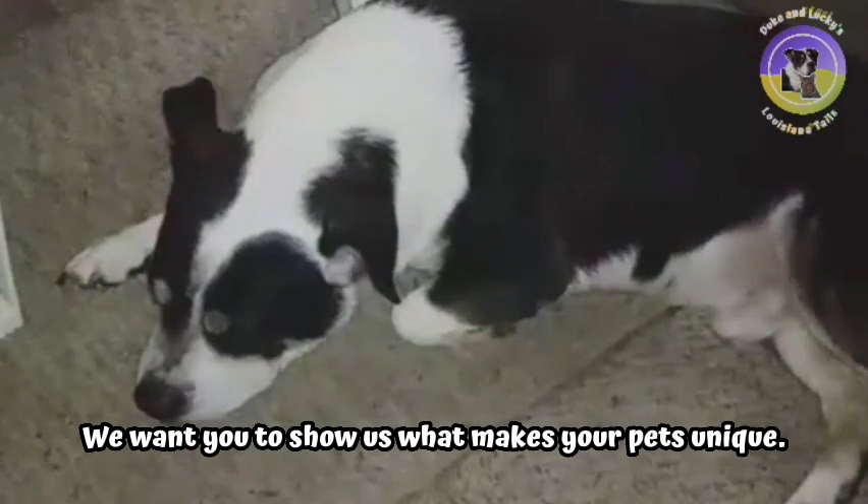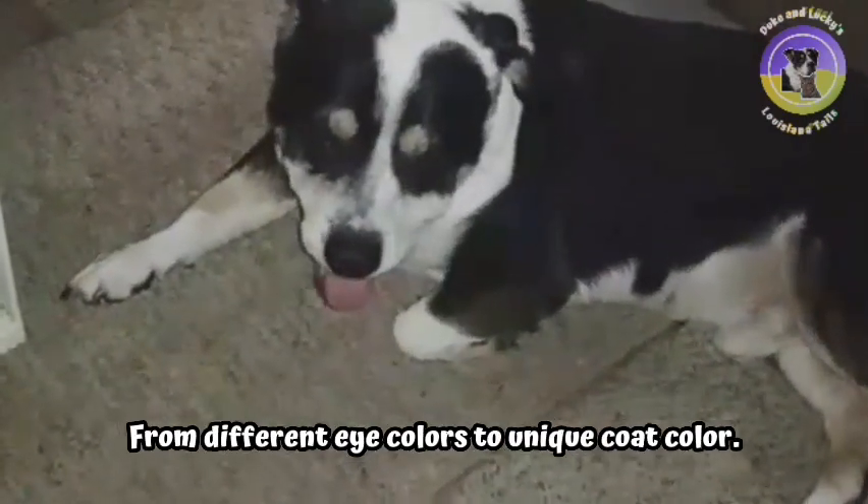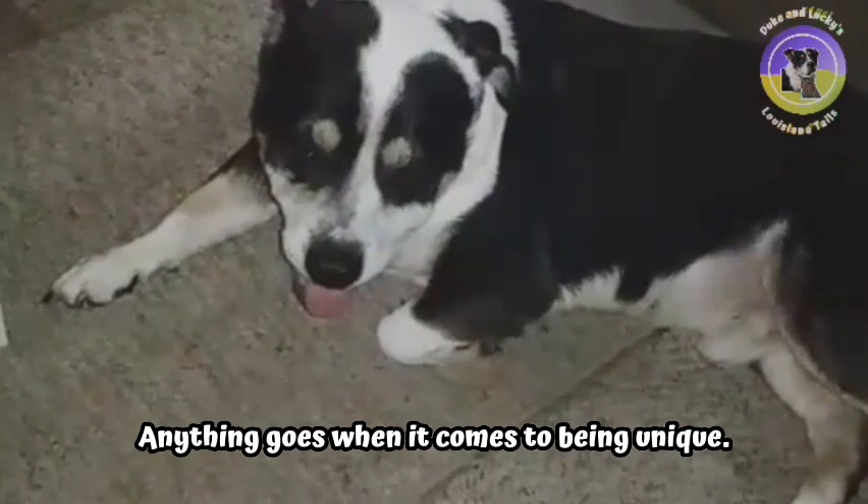We want you to show us what makes your pets unique. From different eye colors to a unique coat color, anything goes when it comes to being unique.